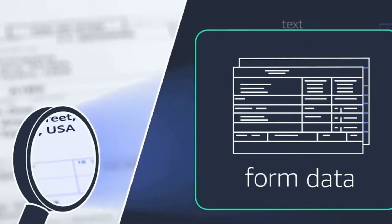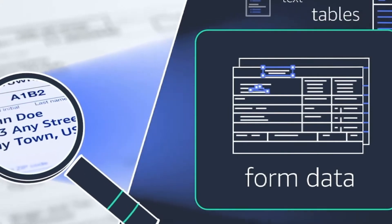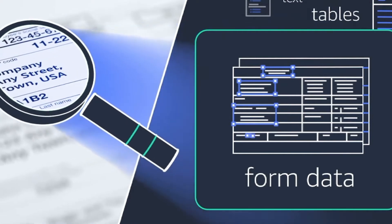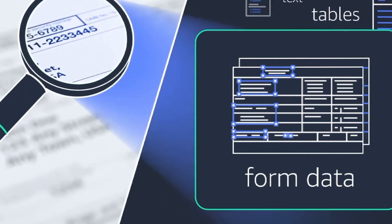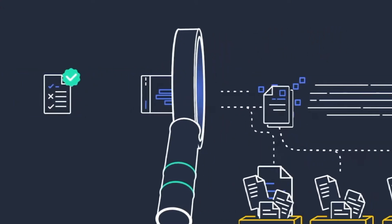We all know that documents are primarily business tools for record-keeping, communication, transactions, and more. Extracting data from semi-structured or unstructured documents continues to be time-consuming and difficult to scale, as manual effort is required in traditional data entry and simple OCR technology to maintain data precision.